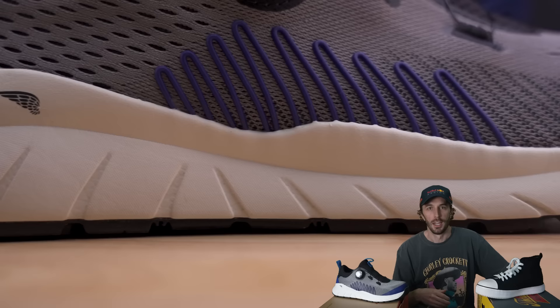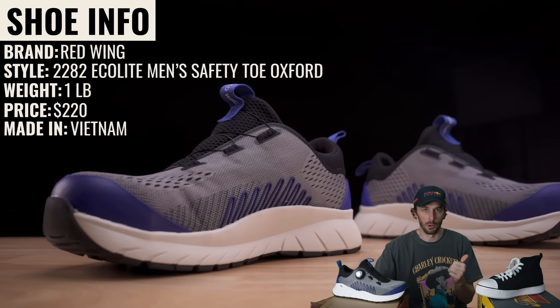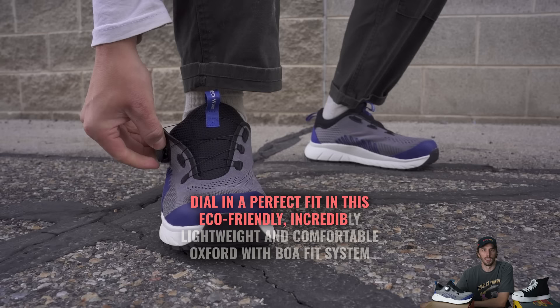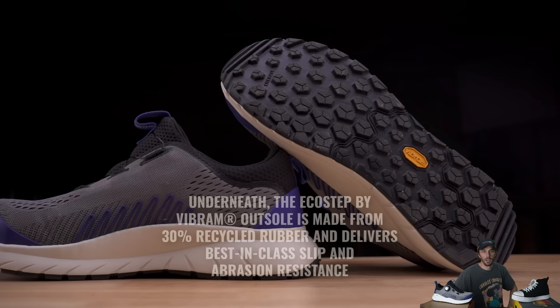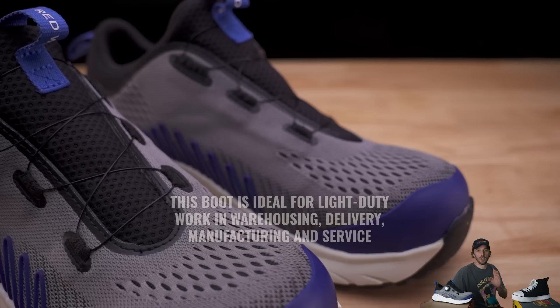In the red corner, the brand is Red Wing. The style is the 2282 Ecolight men's safety toe Oxford — both brands need to work on their naming schemes. It weighs one pound, a good amount less than the Thorogood. It retails for $220, twice the price, and is made in Vietnam. Red Wing positions it as an eco-friendly, incredibly light and comfortable Oxford with a BOA fit system, using renewable materials including an upper made from 50% discarded plastic bottles, a sugarcane midsole, a Vibram outsole with 30% recycled rubber, electrical hazard protection, and an aluminum safety toe — the first time I've ever heard of an aluminum safety toe.